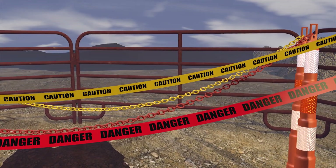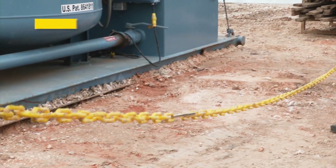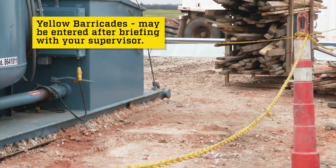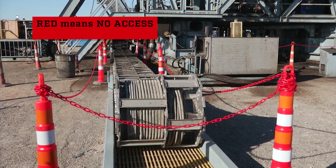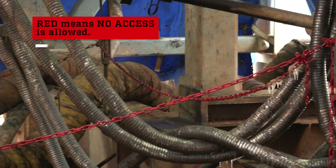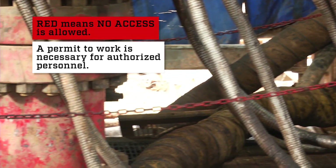The color of the barricade chain, tape, or panel is important to understand. When these barricades are yellow, they define areas that can be entered with caution only after being briefed by your supervisor. When the chain, tape, or panels are red, no access is allowed. Only authorized personnel may enter these spaces after the appropriate permit to work has been completed.